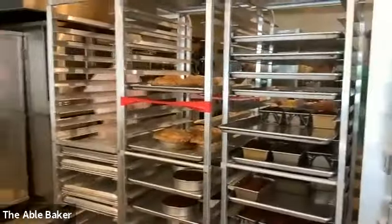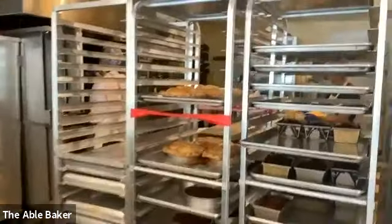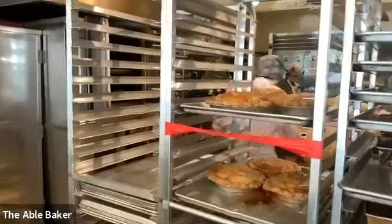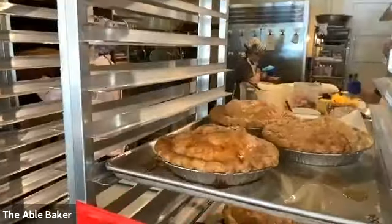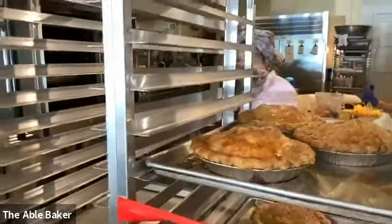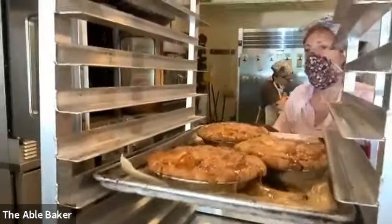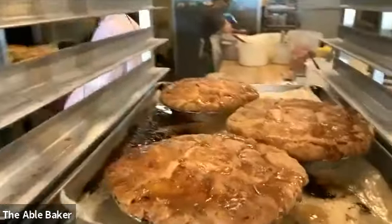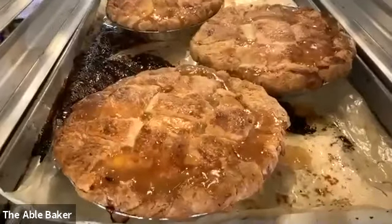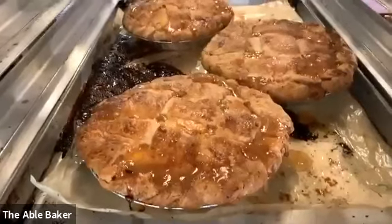If we turn toward the kitchen, here are these racks full of baked goods. This is where things go when they come right out of the oven. Up here you can see our apple pies. And here's Ellen coming in with even more pies straight out of the oven — these are peach pies. You're getting a real treat because when they come out of the oven, see how they bubble.